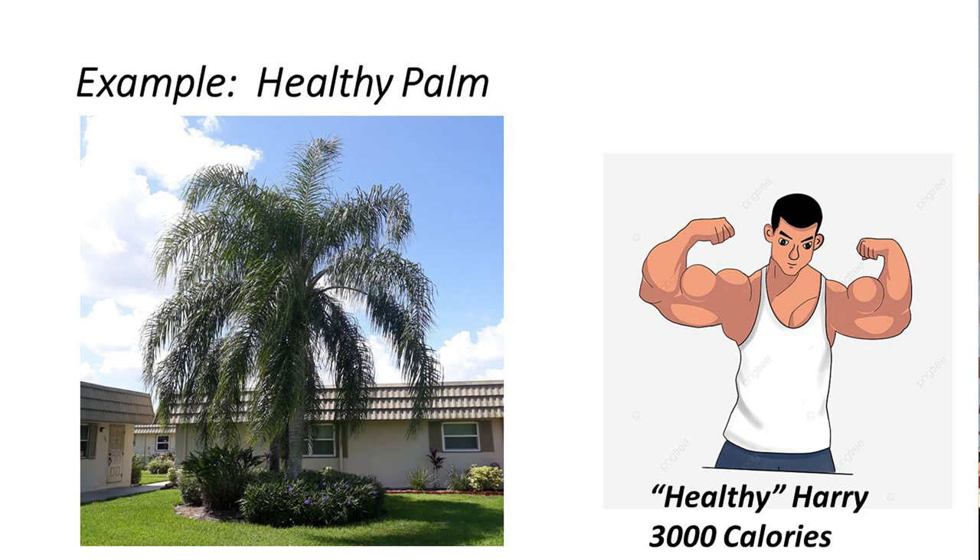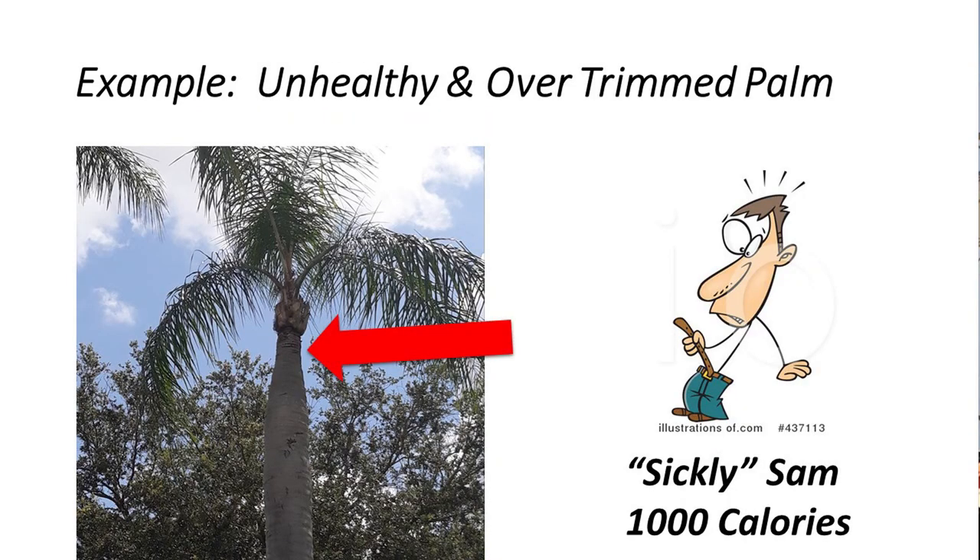The healthy palm — healthy Harry — tells us a 360-degree head, full, green, and mighty majestic, and properly fertilized. Now the unhealthy and over-trimmed palm looks like this. Sickly Harry's pointing out what you need to pay attention to. Without the proper nutrition and the proper pruning process, you'll see smaller trunks at the top of the tree and frail-looking palm fronds.